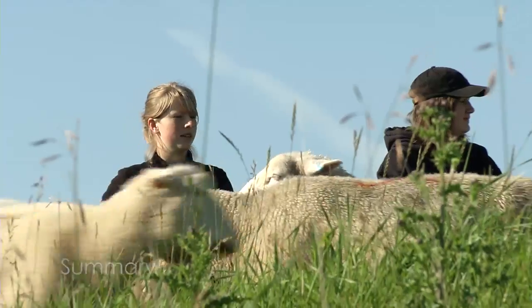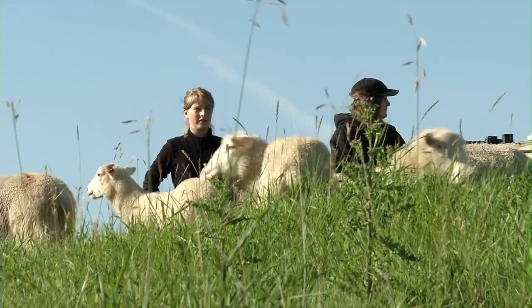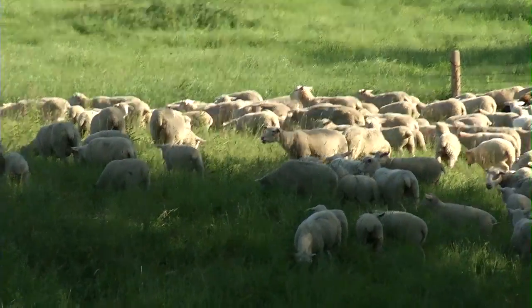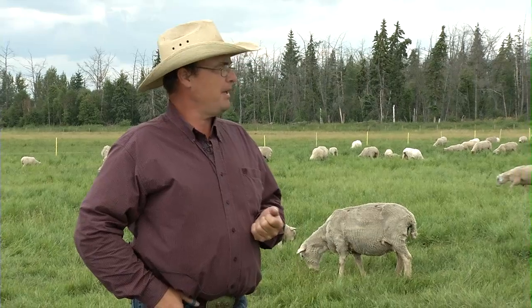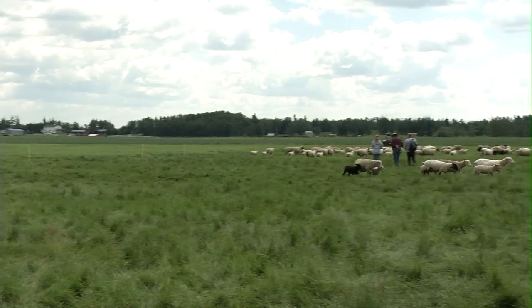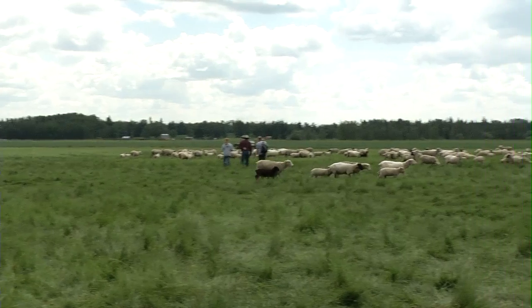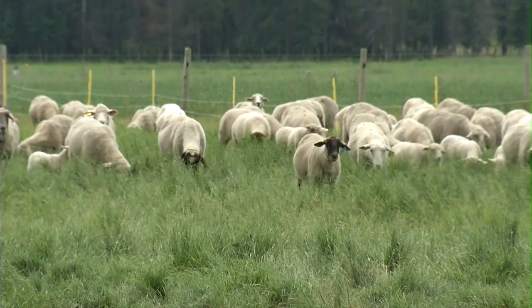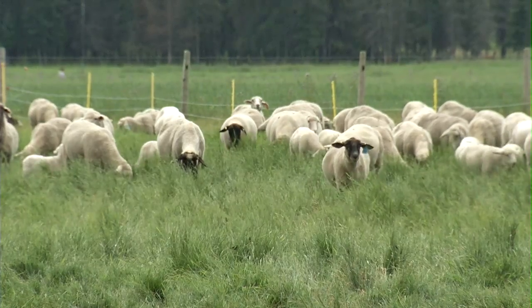We give the paddocks adequate rest as much as possible in our climate, and we've been able to greatly improve the resource we have here. Flexibility is the big thing. With bigger fields and using electric string and tread-ins, we have the ability to make hay if we need to, and make the paddocks as big or as small as we want. The sky's the limit to what you can do.